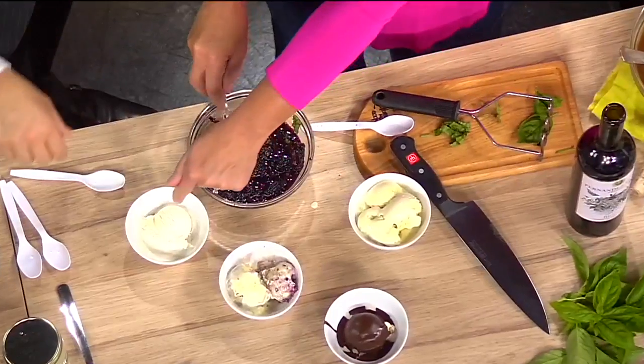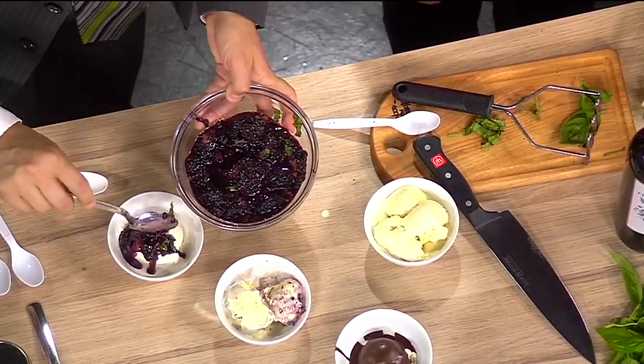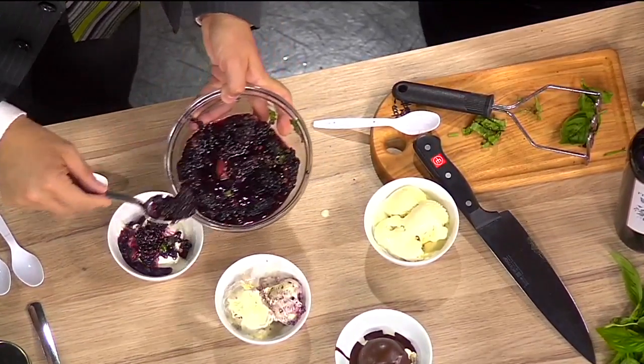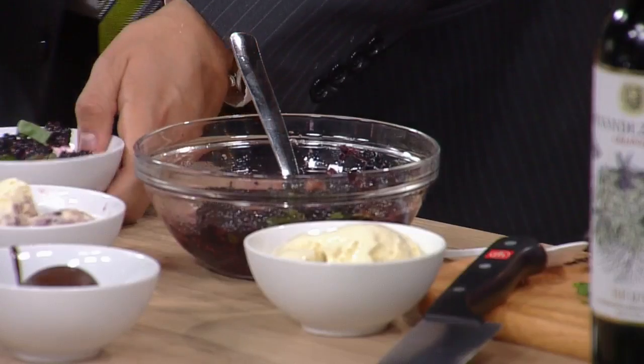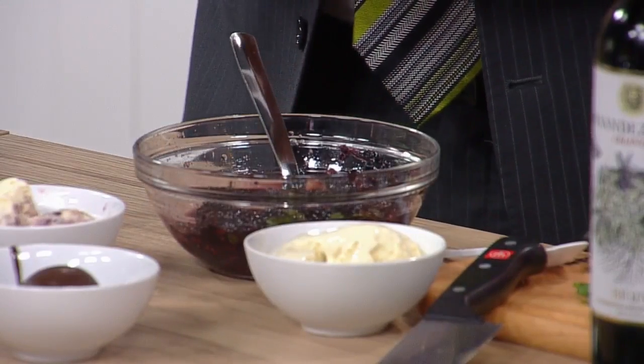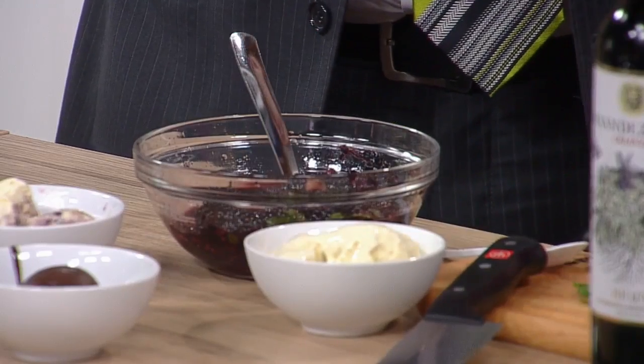That blackberry looks so good. Would you scoop a little bit onto the vanilla ice cream? I didn't get much on you, did I? So sorry — that's all right. Then we can add a little extra basil on top. The basil just makes it interesting. It's four ingredients: sugar, blackberries, basil, and a little bit of red wine. And if you're doing it with the kids, you can do balsamic vinegar instead.